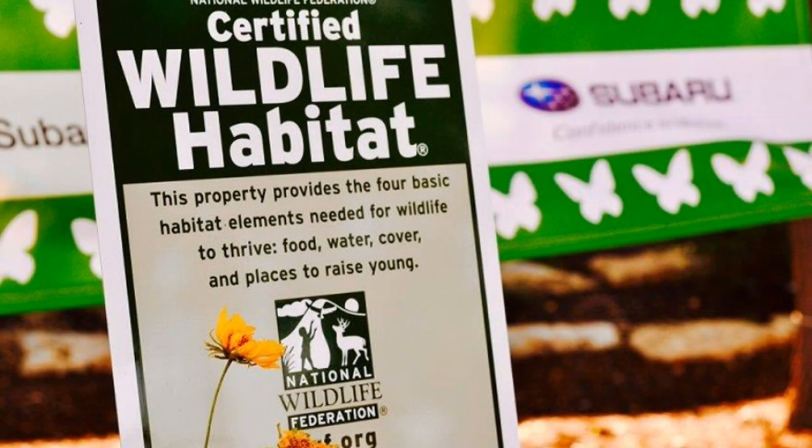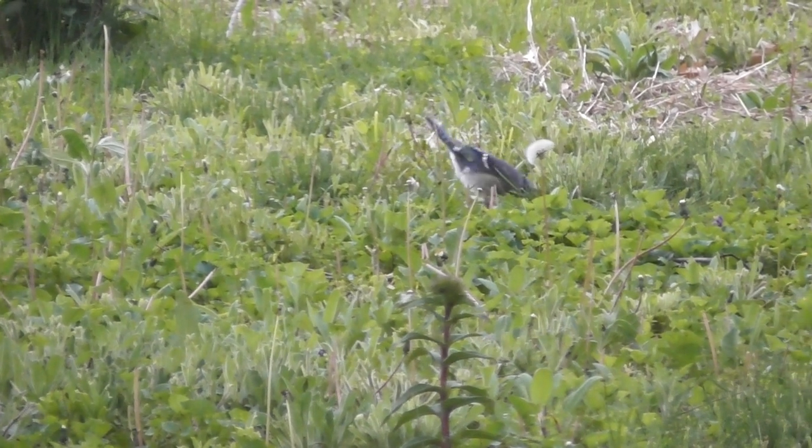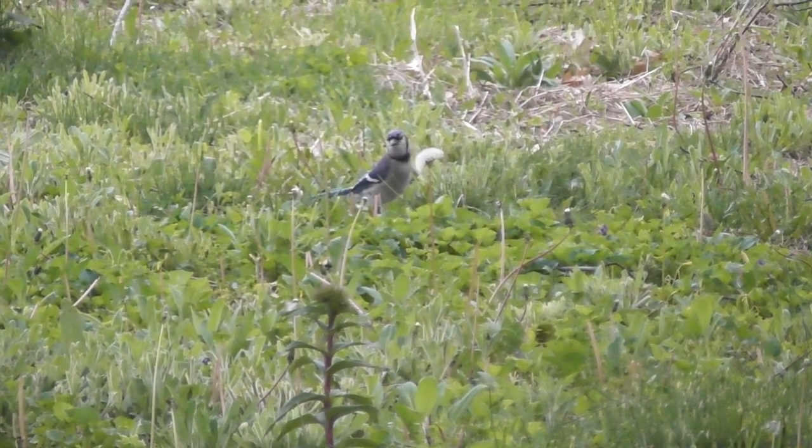I first heard of backyard wildlife habitats from my employer, Subaru of Indiana Automotive, who had set aside a large portion of their land as a registered backyard wildlife habitat. So in 2010, I did the same, just on a much smaller scale.